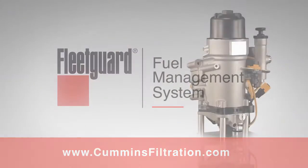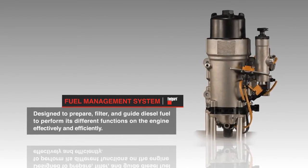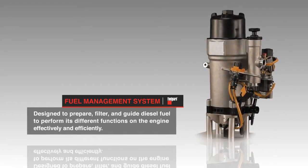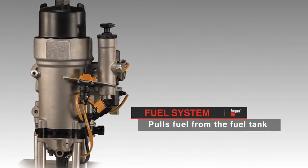As a fuel systems leader, Cummins Filtration is introducing the latest fuel management system. The system was designed to prepare, filter, and guide diesel fuel to perform its different functions on the engine effectively and efficiently. The fuel system pulls fuel from the fuel tank and passes it through a 300 micron screen.